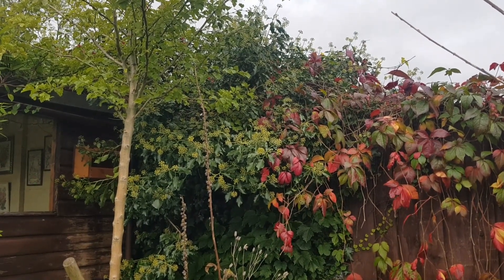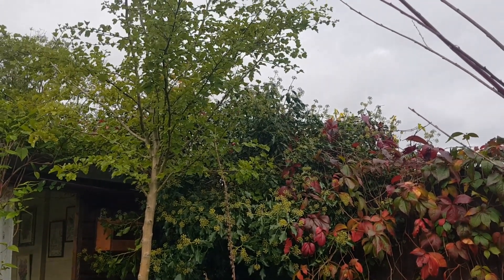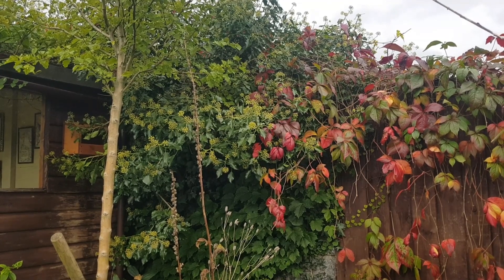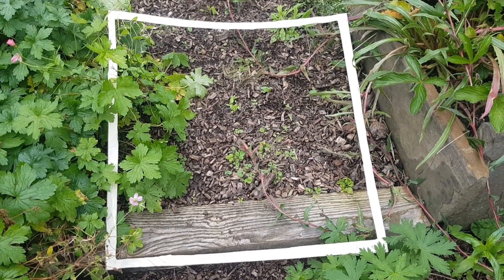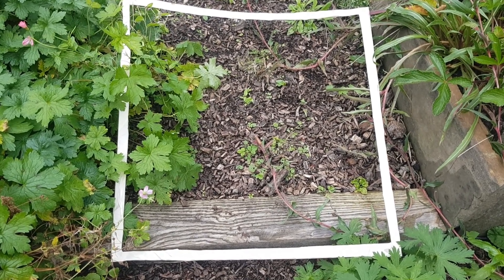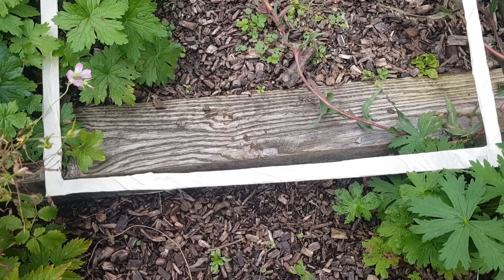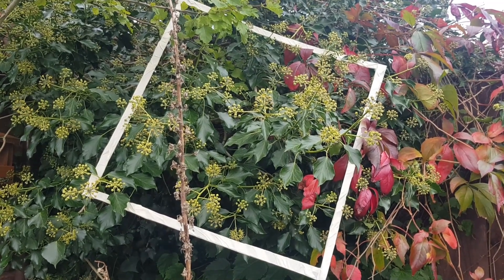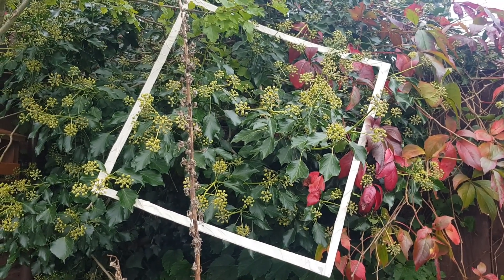This is the ivy in flower, mixed up with a hawthorn tree and a virginia creeper. And this is an amazing piece of precision instrumentation necessary to do the count — it is, in fact, a 50 centimetre square made out of cardboard and wrapped around with masking tape. You put the square over your target flower, count the number of flowers within the square, open up your app, and start the count.